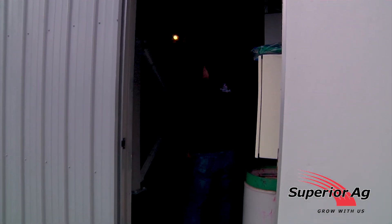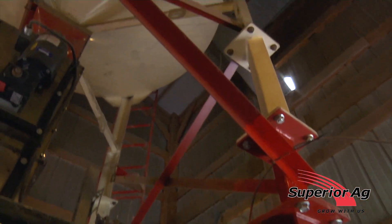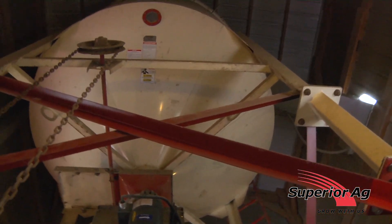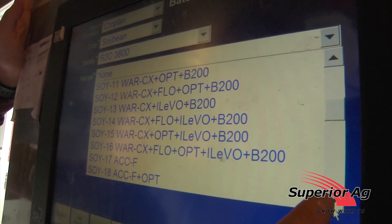Once you step in here, here's the overhead bin. This is on a scale. As the beans come in, they're weighed and that way we make sure we get the correct number of units.